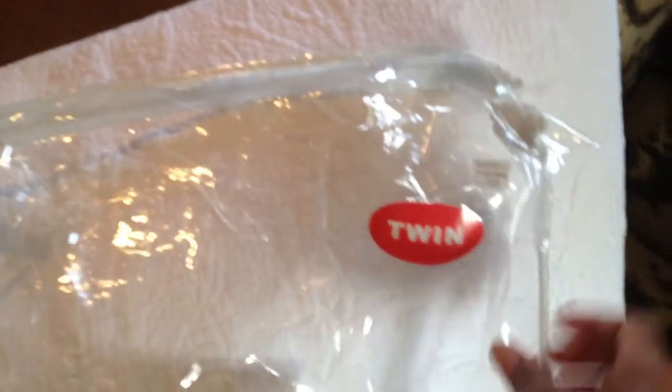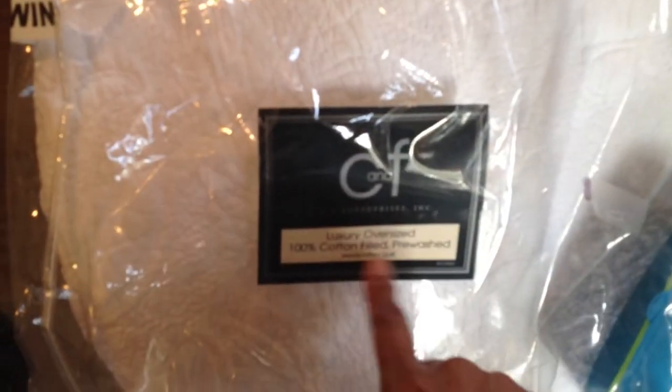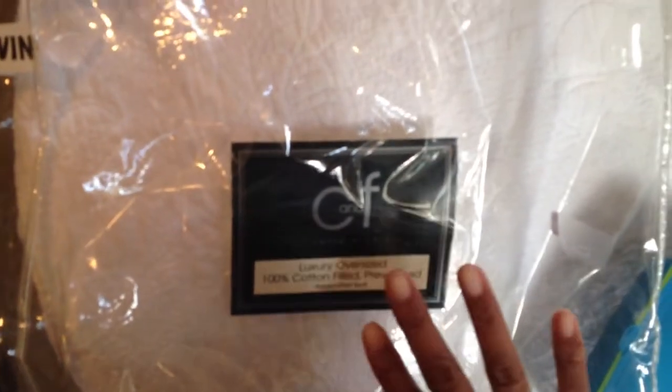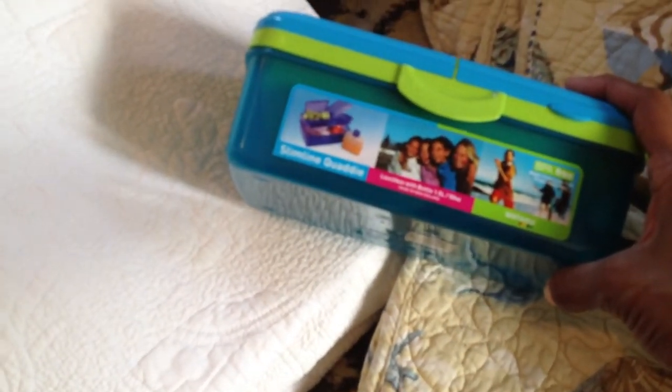The same thing holds true with this one — it also has shells and a whole beach theme, but this one is a twin set. It's just the quilt, luxury oversized cotton feel, pre-wash — no shams or anything with this. The price was $129.99, very expensive. I think I can use those; I might take them to the flea market.